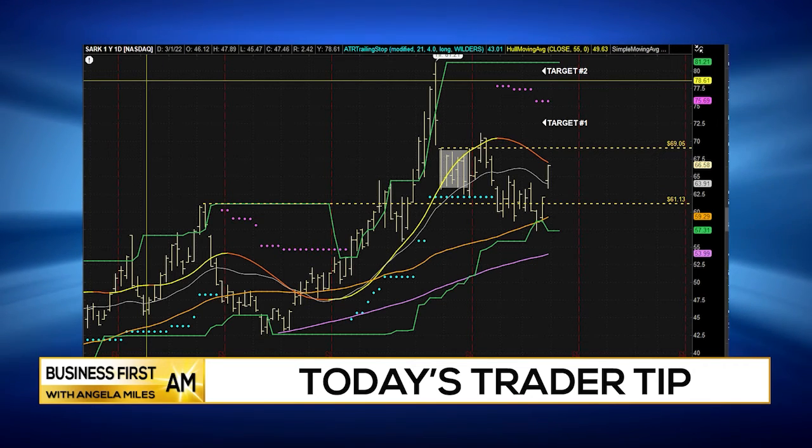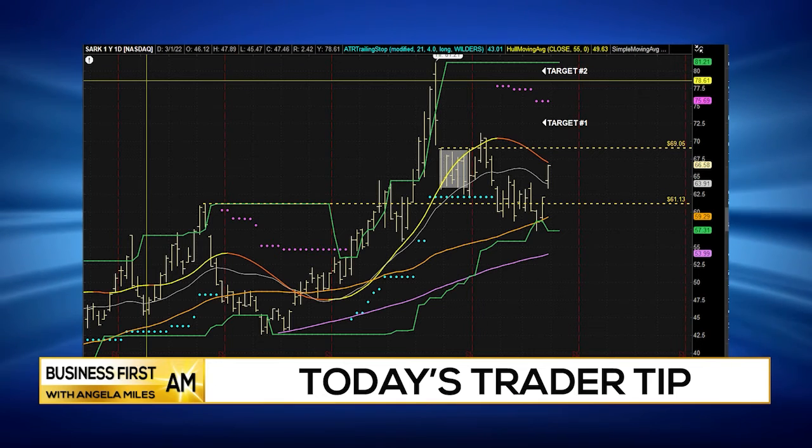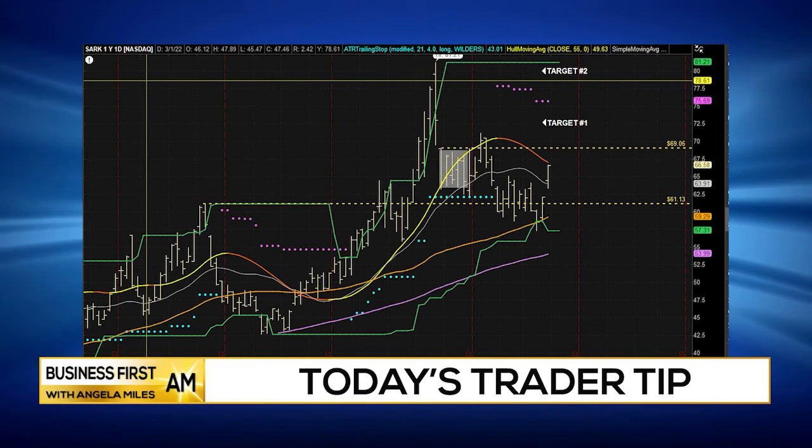I'm looking for that gap fill of 73, and then of course if this market really gets ugly, I'm looking for that upward progression up to that 80 mark. This is a must-watch here in the near term. This is Charles with Prosper Trading Academy bringing you your trader tip of the day.